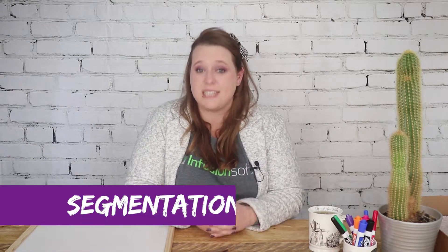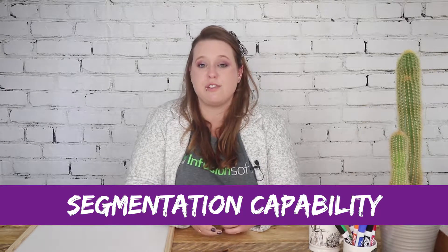In the CRM section, the most important thing is its segmentation capability. Infusionsoft's contact records are stored centrally — not stored separately into lists like you would have in things like MailChimp and Aweber. They're actually stored all in one place. This is really important because segmentation is not done via different lists and you don't get duplication of contact records. Instead, it's done by a tagging system, and tags can be applied both manually and behaviorally.